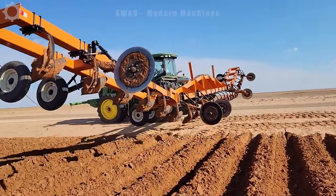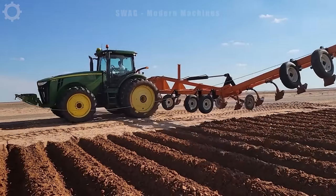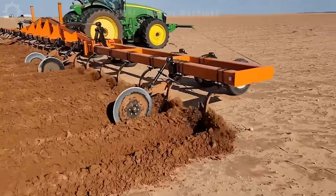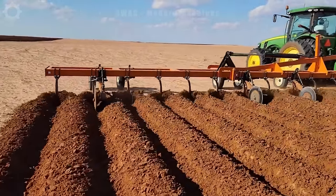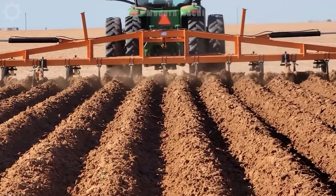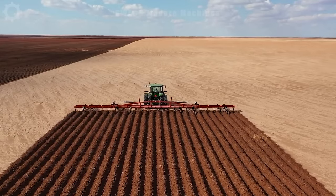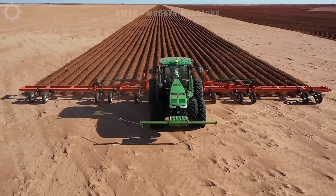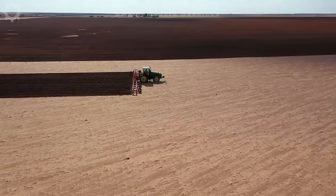This machine is cultivating beds on a 640-acre field. If done manually, it would take around 40 days, but with modern machinery, completion time is reduced to approximately 10 days.